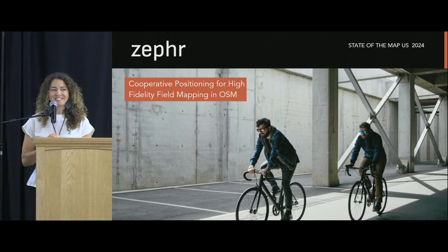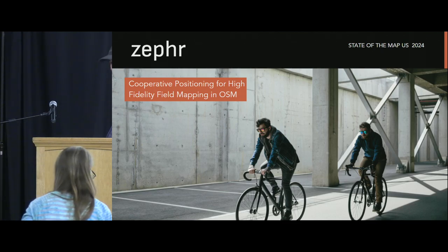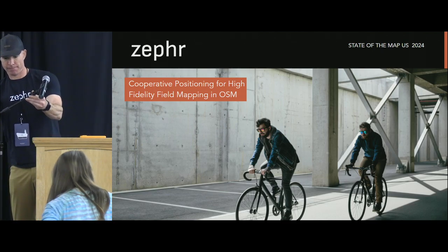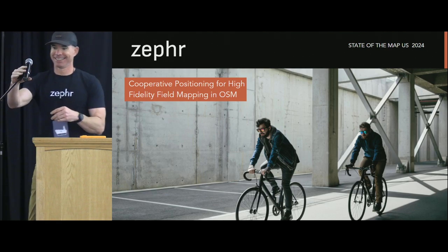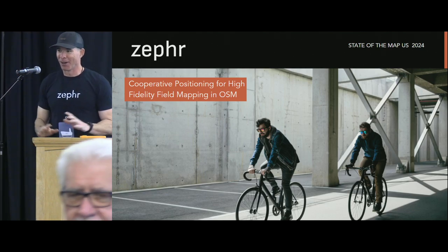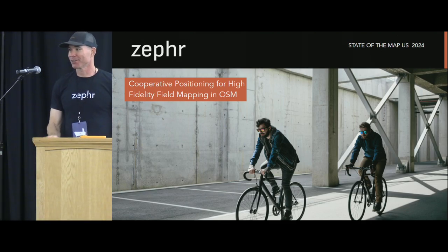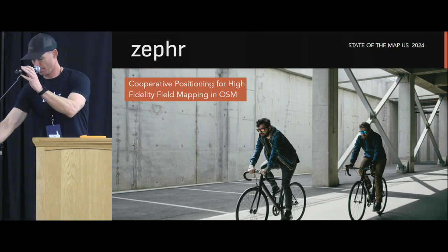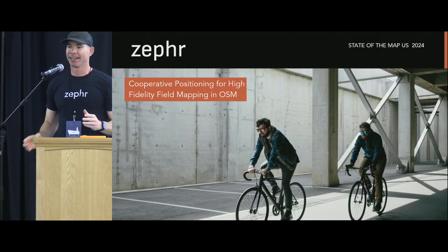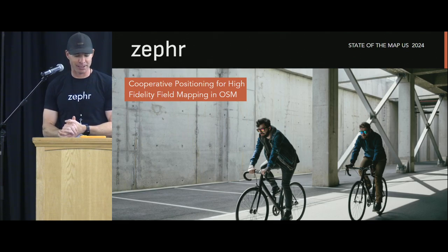I'd like to invite Sean Gorman to the stage. Thanks so much, Maggie, for the intro and thanks for giving me a chance to talk.